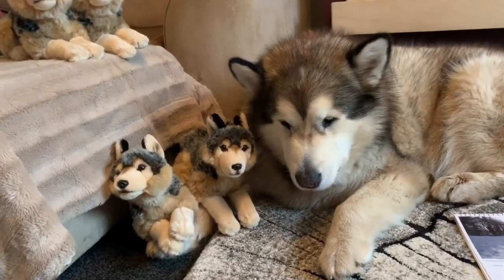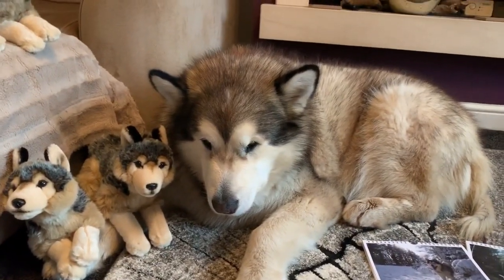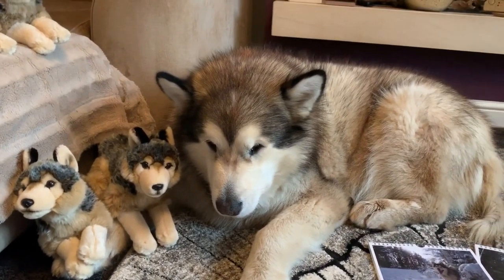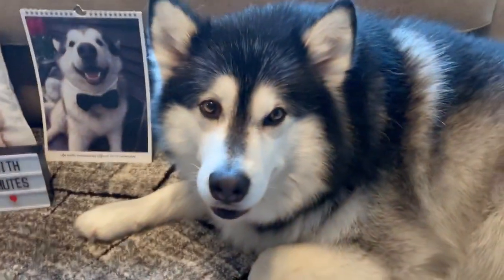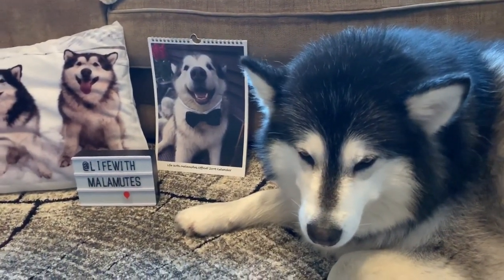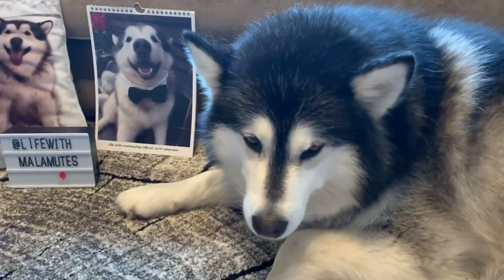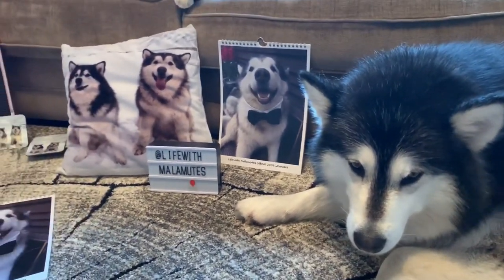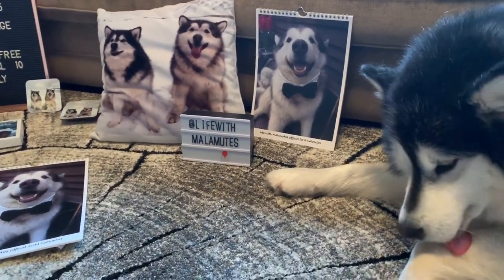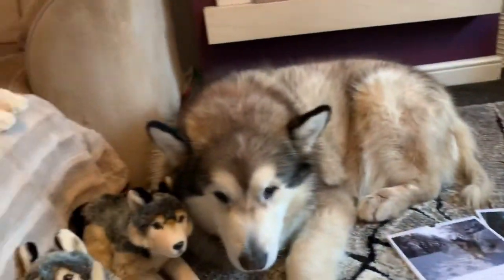Hi everyone, so today's video is going to be about the Christmas merch that we've got in stock. I'll show you each of the pieces that we've purchased and what is for sale on our Etsy store. I'll run you through each of the pieces we're selling — the link to the Etsy store will be in the description box below. If you have any questions about the products or any suggestions, please leave a comment below, and we'd really appreciate any feedback.